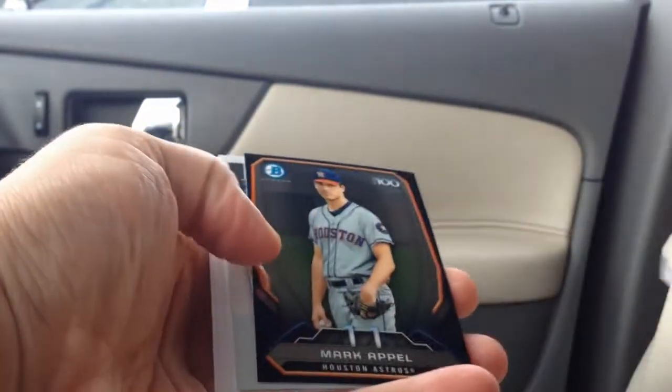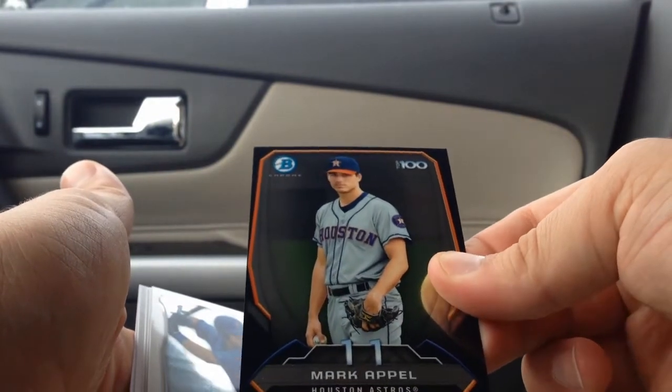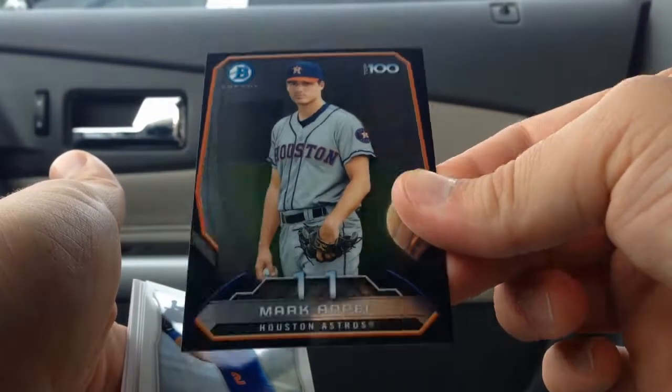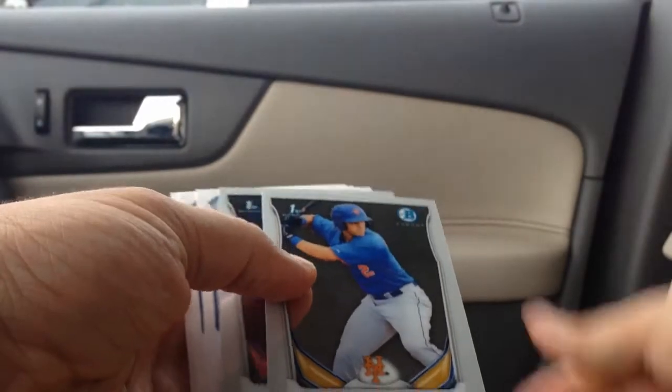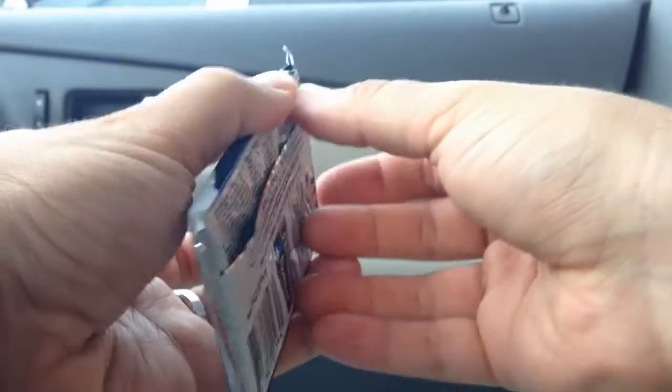We've got a black Mark Apple — cool Top 100 Bowman Chrome card. He's been a really popular card; his autographs have an inscription on them and they've been selling really well.